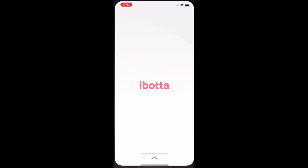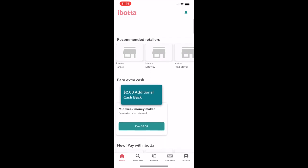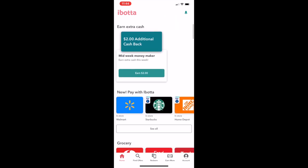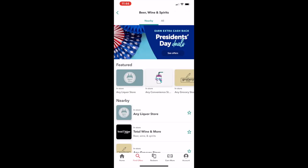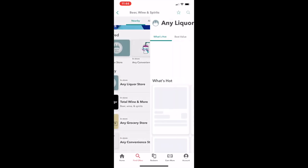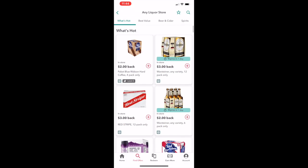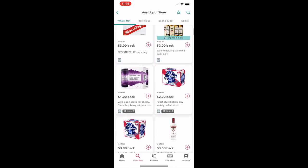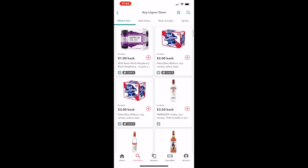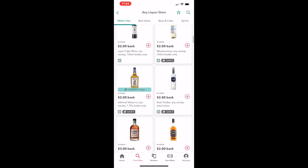Starting with number five, I use Ibotta. I'm pulling up Ibotta here and as you can see on the app, there are basically all different types of stores you can get cashback on. I'll start by showing you what you can get for beer and wine. Not that I'm advocating drinking — if you're going to drink, drink responsibly. But if you do, you might as well make some money off it. So this is just any wine, any liquor store — you can get $3 back on Pabst Blue Ribbon, $3.50 on Smirnoff.